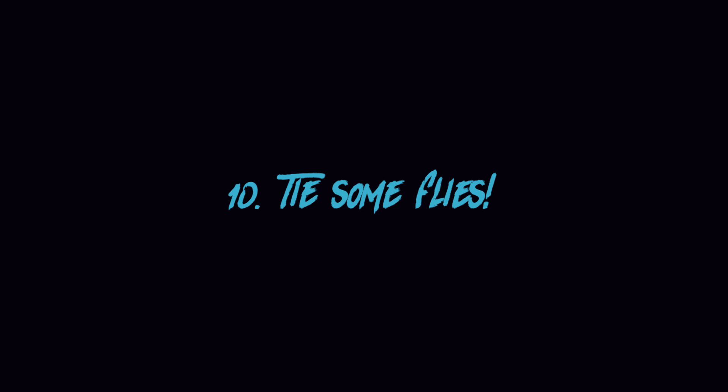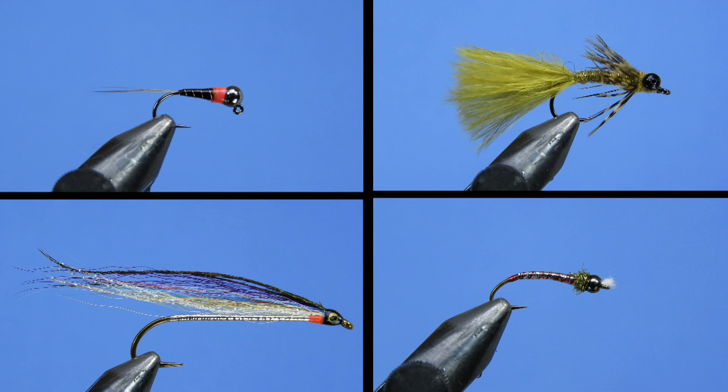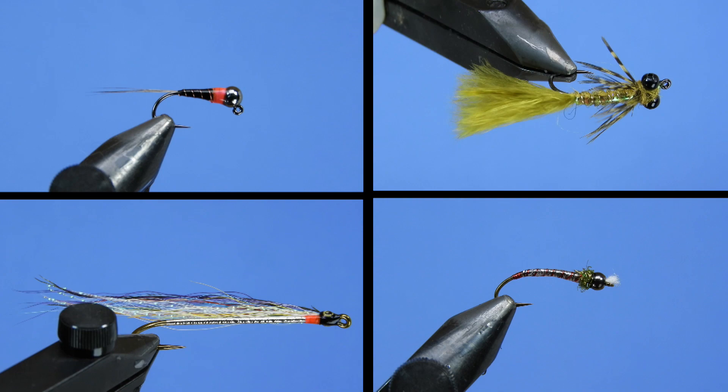And number ten: tie some flies. This goes without saying, but I'm going to say it anyway. Fill in the gaps you found while organizing your fly boxes, take on that fly tying project, try out new fly patterns you've seen on YouTube or got from friends who wrote you a letter, and break out the materials you bought for that one obscure pattern. It doesn't matter what you tie — just keep a hook in your vise.